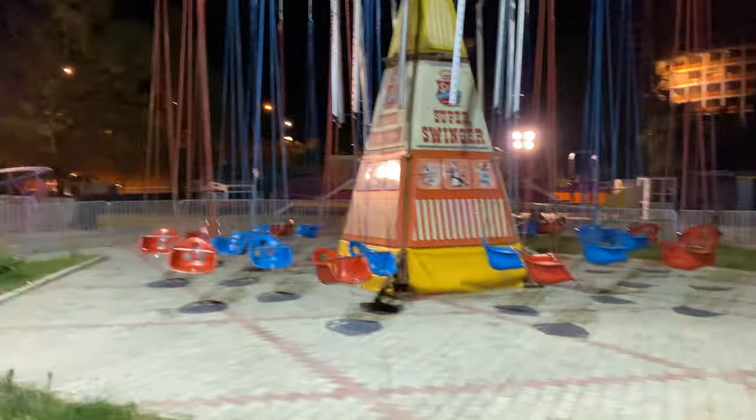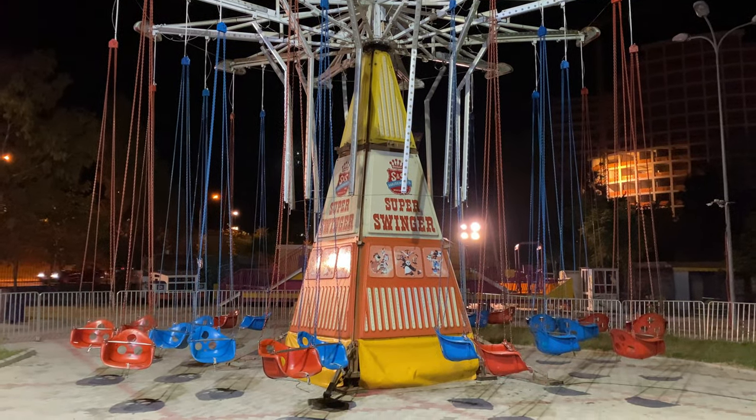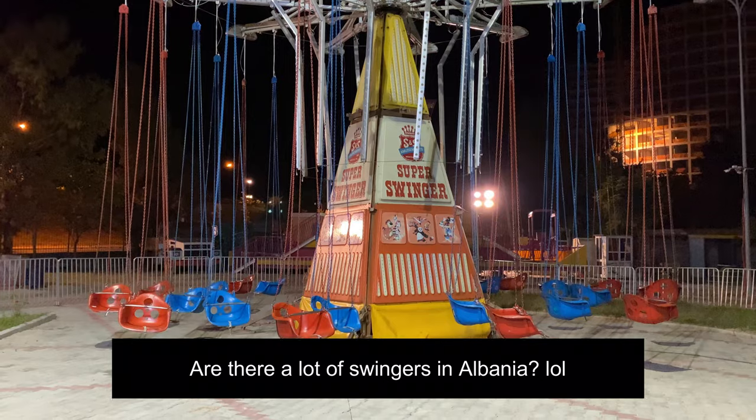One last funny thing I noticed at this place — this ride is called the Super Swinger. I don't know if they have a swingers party on it or something. Kind of afraid to ask. I think I'm going to start getting out here. There's one last place I want to stop by and then that's going to be enough video for tonight.